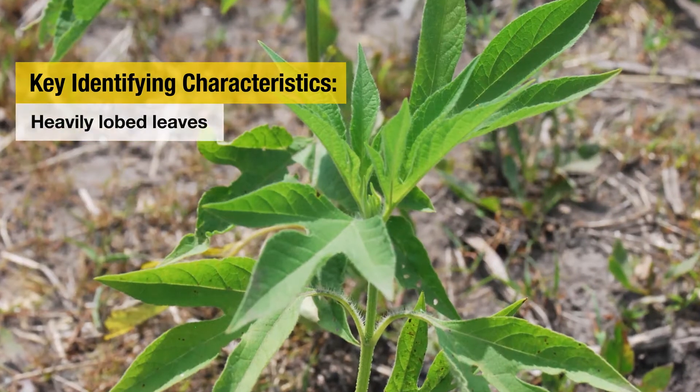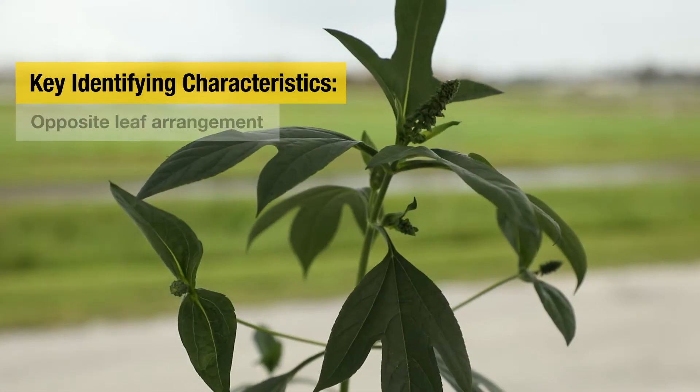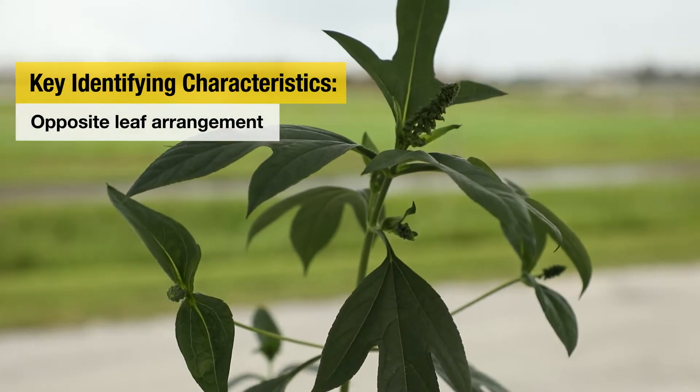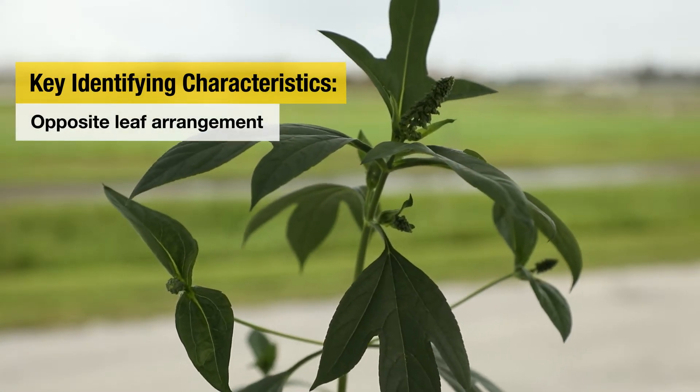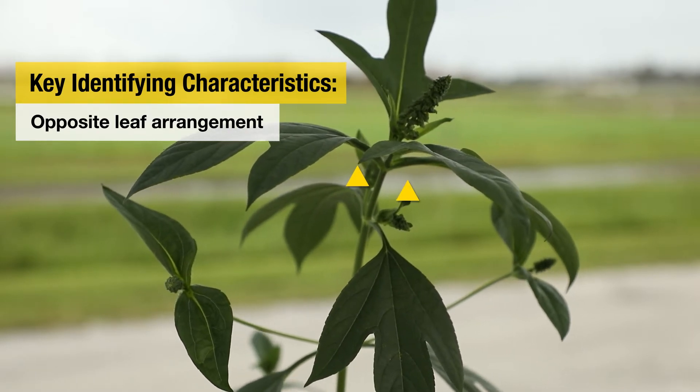The second key identifying characteristic is the heavily lobed leaves of giant ragweed that are really rough to the touch. The last key identifying characteristic is the opposite leaf arrangement. When the giant ragweed leaves emerge, they emerge essentially at the same time and they develop opposite of one another on the stem.